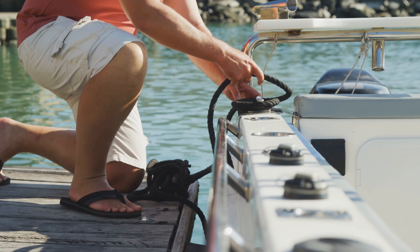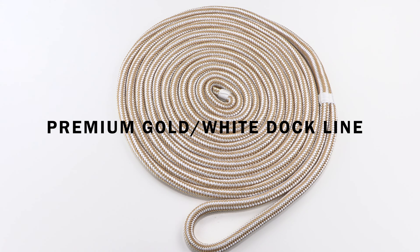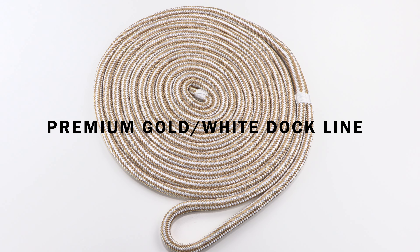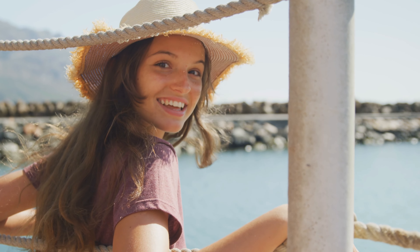Do you have the right dock lines for your boat? Are they strong enough to protect your boat and your family? With our premium double braided 100% nylon dock lines, you'll know that you're keeping your family, friends, and boat safe.